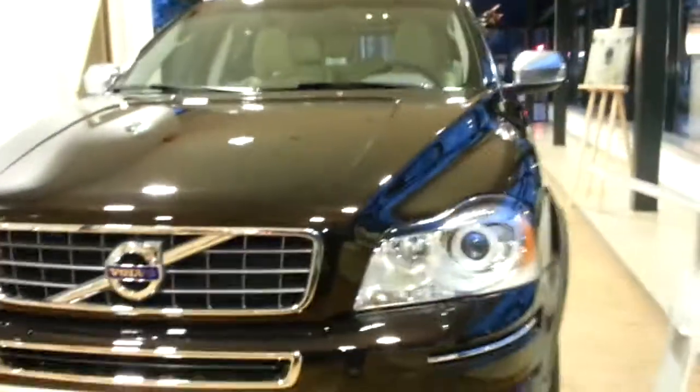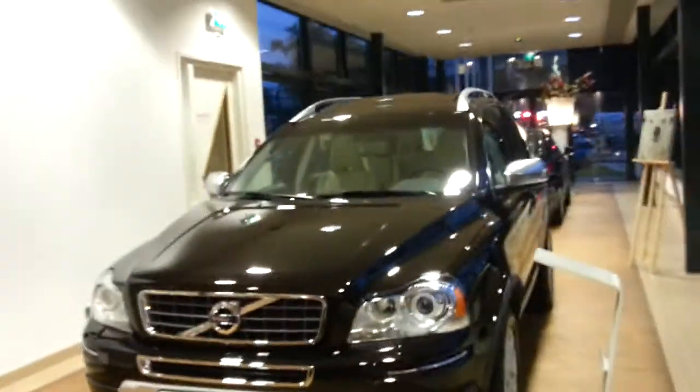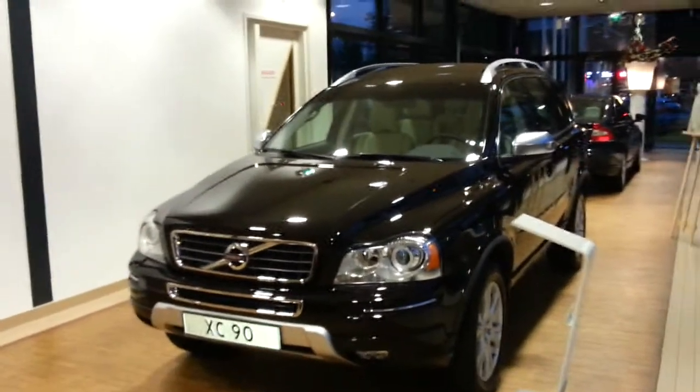Thanks for watching. This was the XC90 — already sold.